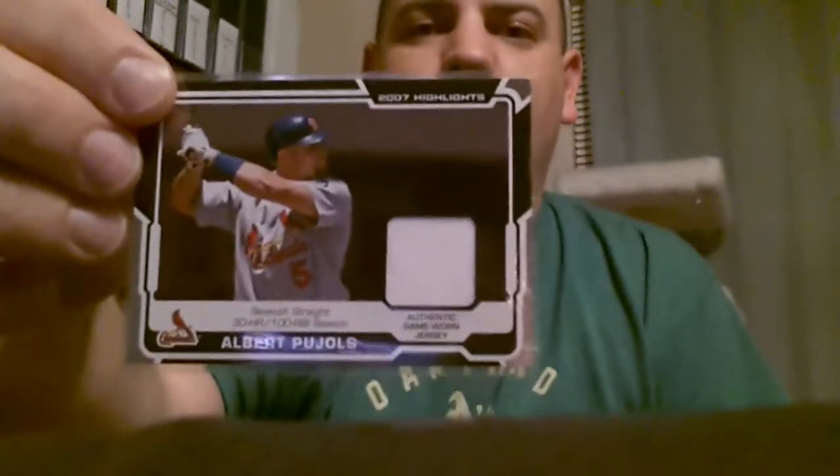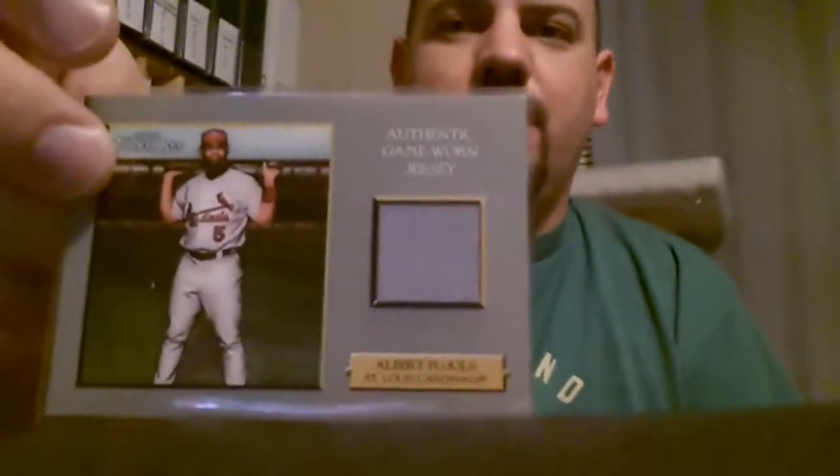This is all game used, game worn memorabilia for Albert Pujols. That's a cool one there — I think that's 2008 Topps Turkey Red jersey. Pretty nifty there.